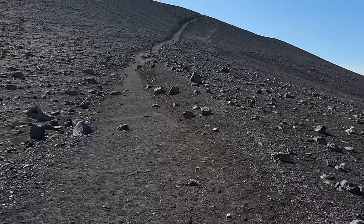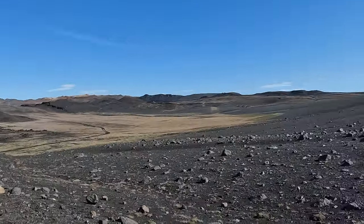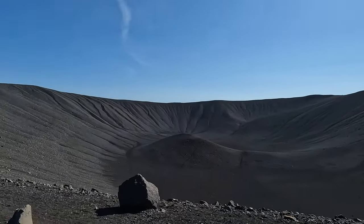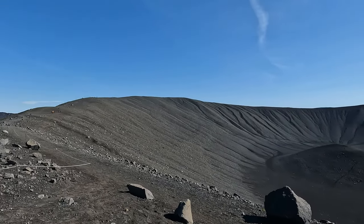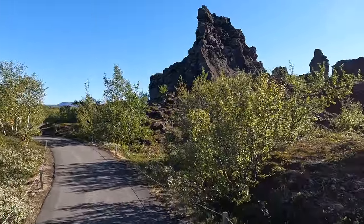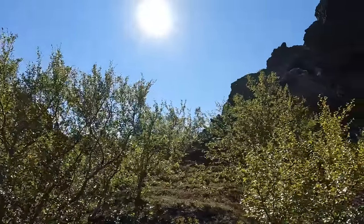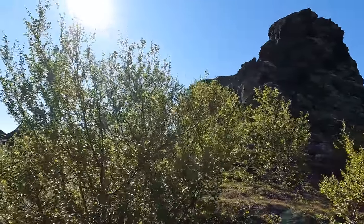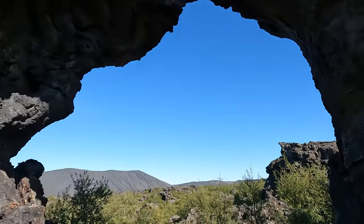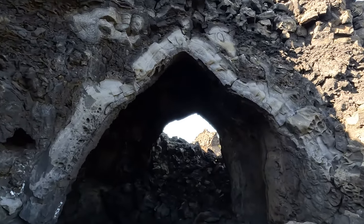Fleeing the bugs, our next stop was the Hverfjall crater — a massive black crater of an old volcano which you can climb on and walk around. We made the full circle around the top, soaking in the panoramic views and the sheer scale this volcano possesses. Next, we headed to Dimmuborgir, or Dark Castle's lava fields — a massive park filled with above-ground lava formations from previous eruptions. It's quite a sight to walk among these towering behemoths. While beautiful now, these formations serve as another reminder of just how much molten lava flowed everywhere the last time this area had a major eruption.